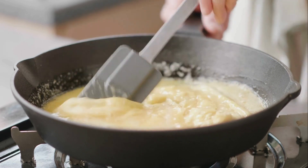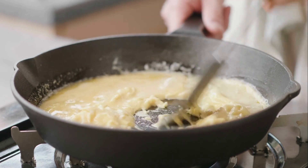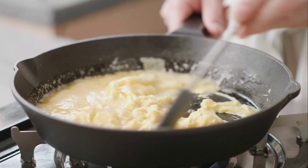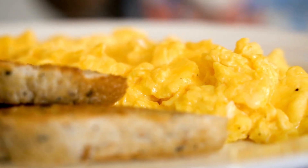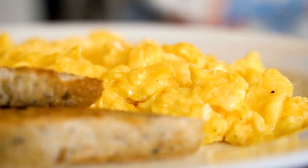To make this dish, you will need to whisk eggs and add them to a saucepan with the clotted cream. Cook the eggs until they are set and serve them with bread. It is a simple but delicious breakfast dish that is sure to please everyone.